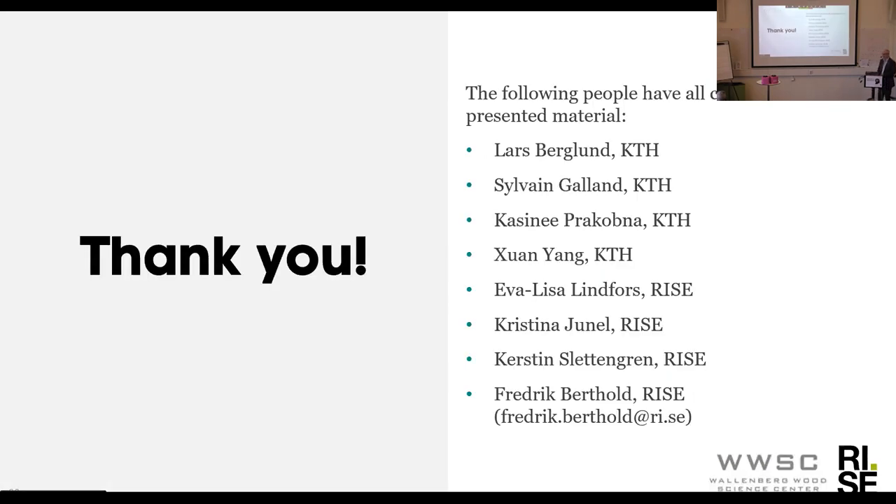I want to finish this off by saying thank you for listening to this presentation, and also give thanks to all the collaborators that have been involved in this work over the years. We have several persons from KTH and three PhD students, and a number of persons from RISE who have been very active in this project. Not least Eva-Lisa Lindfors, who stopped working here at RISE in 2012, but before that was very active in this project and was a very important person for bringing this work forward.